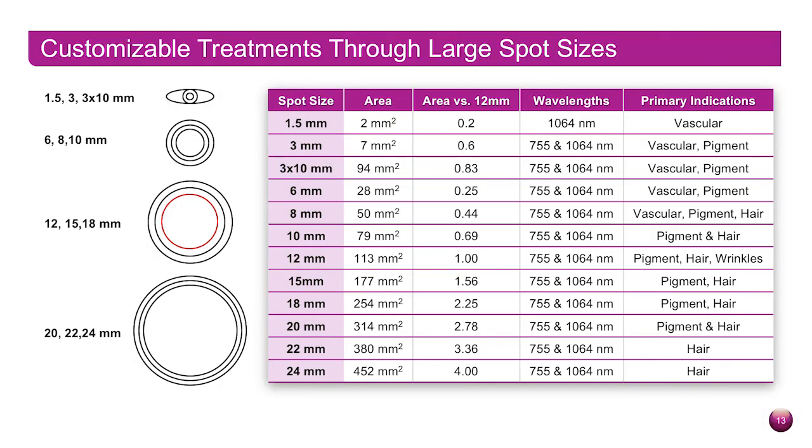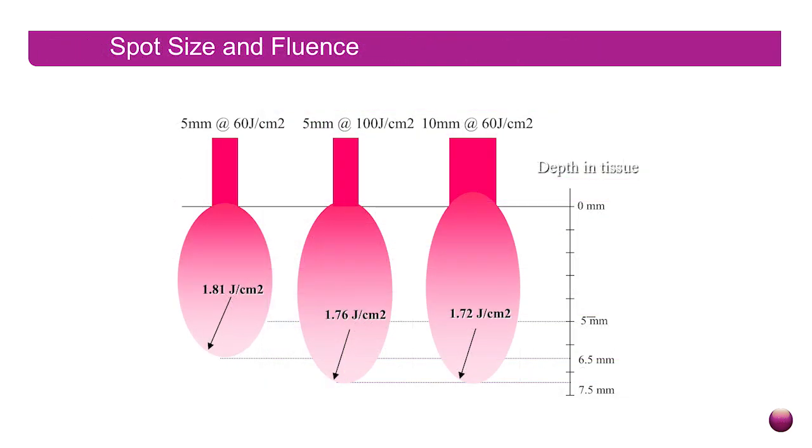The built-in dynamic cooling device is a primary advantage over some competitors. By using the large spots and the safety of the DCD, you can do full backs in less than 10 or 15 minutes with the large 24 millimeter spot size. That means more appointment times for that room, less time waiting, and your provider is going to move faster.